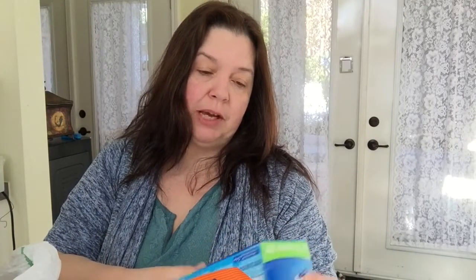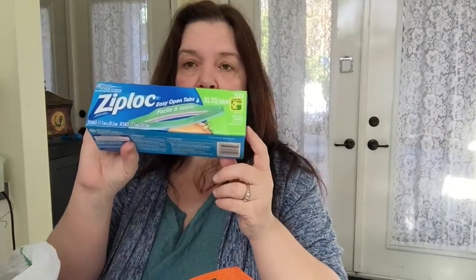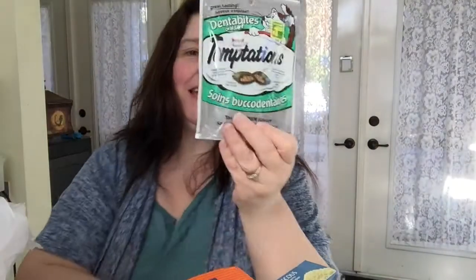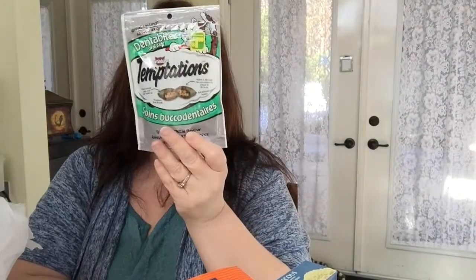A box of extra large Ziploc sandwich bags — 30 in here, these are $2.50. An energy drink for hubby, I think these are $2.00 or so. A box of quick cook couscous for $1.50. And we got something for Kitty — her treats that she likes, $1.50, tasty chicken flavor. They are the Dentibytes oral care treats for Kitty.